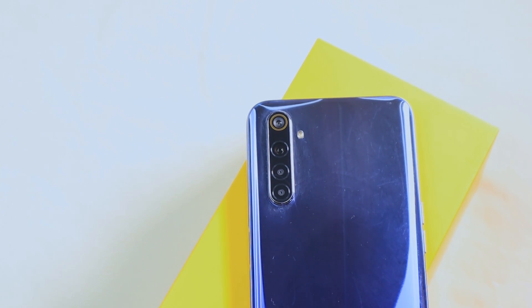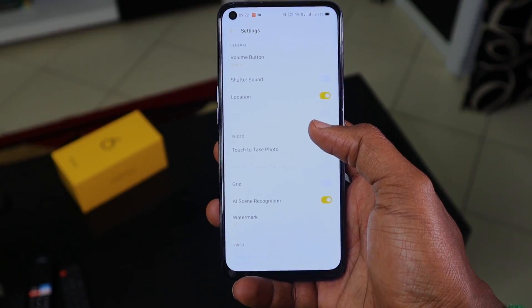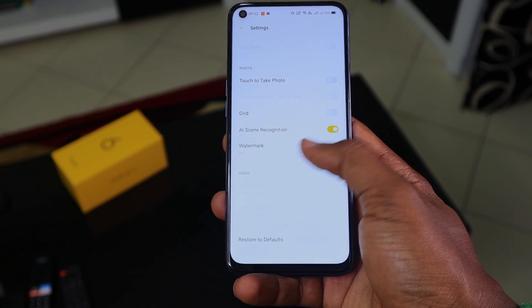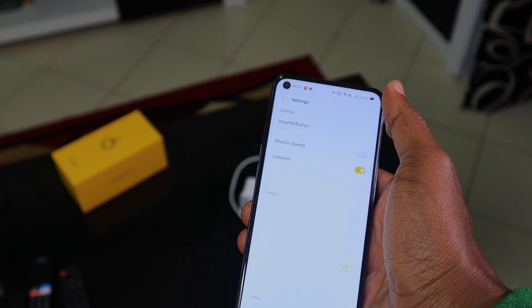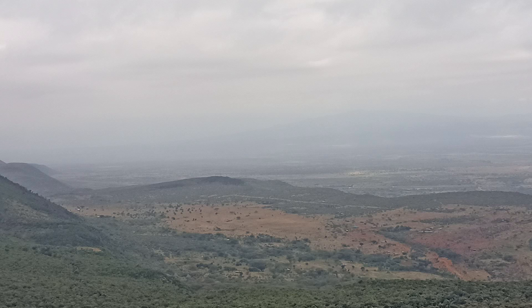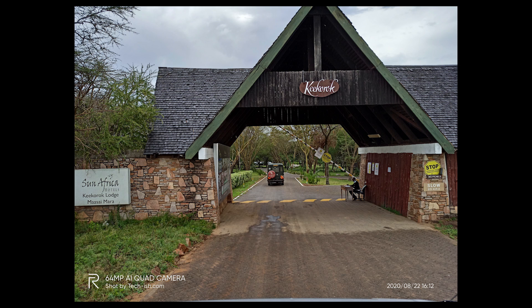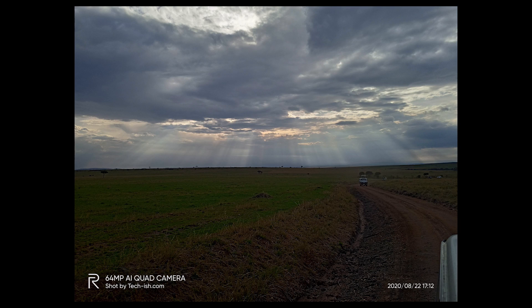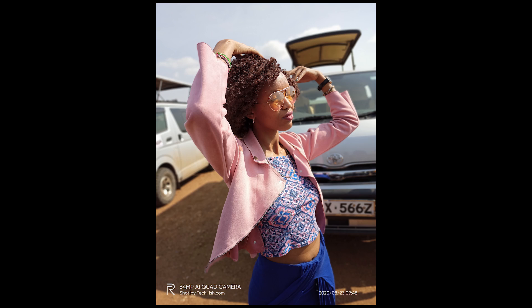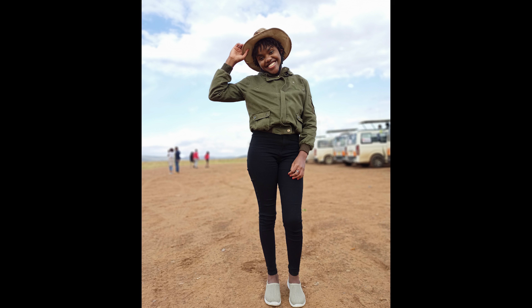Now let's talk about cameras. I took a lot of photos and videos during this trip. One thing I noticed is that the camera still has issues with how it handles dynamic range, but it can take really good photos provided you're patient. The landscape shots look really good, and even though detail is not kept when you zoom in, you still get a really good picture as a whole. The camera shines best in portrait photos — the blur is not always perfect, but with patience, good lighting, and a steady hand you can take quite good pictures.